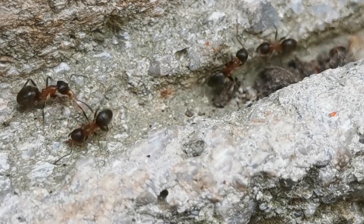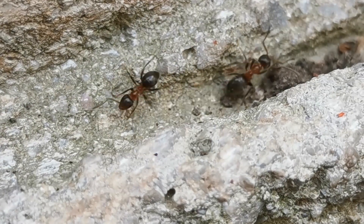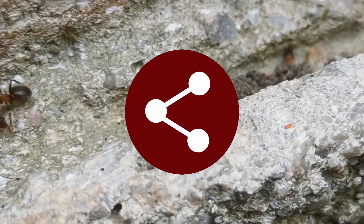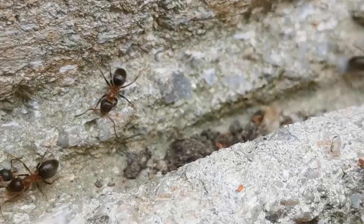Make sure to leave this video a thumbs up to let me and the YouTube algorithm know you like my videos, and if it proves helpful to you, share it with other ant enthusiasts so it can help them out too. Without further ado, let's dive into the video!